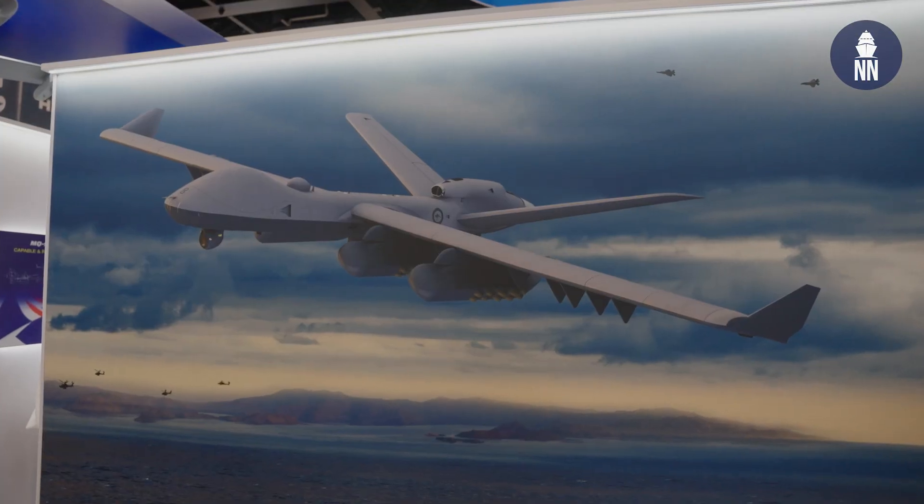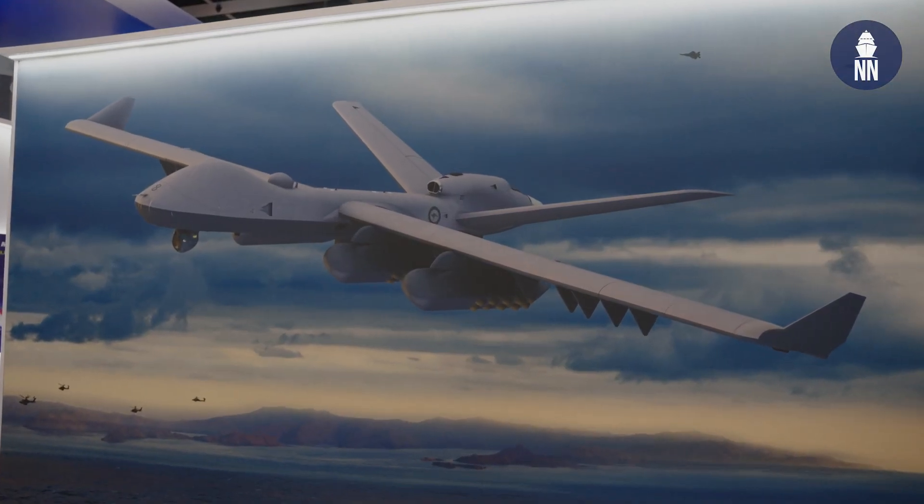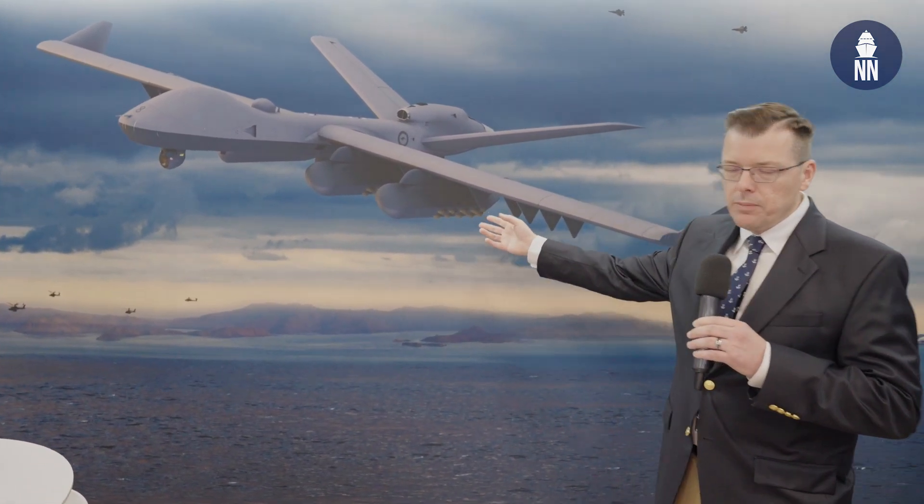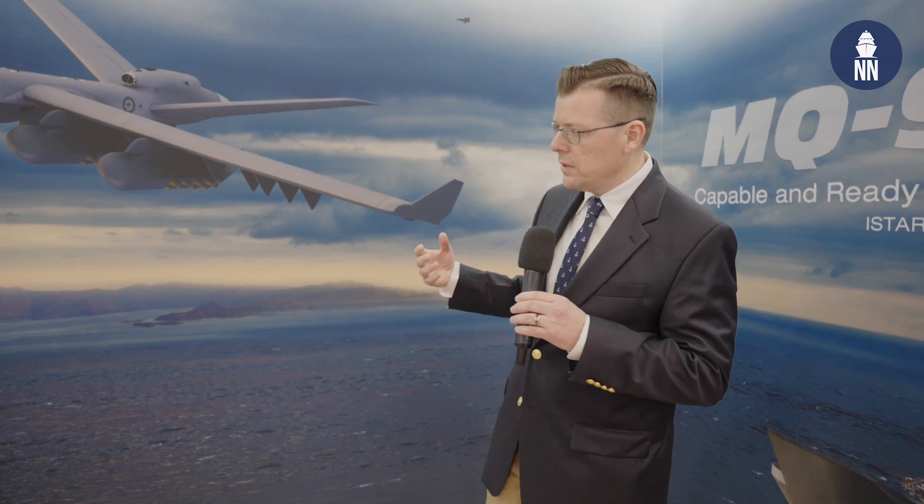The artist impression shows the MQ-9B SeaGuardian with the STOL kit — short take-off and landing — with wing kits taking off from the LHD. They are shown fitted with ASW pods, and those pods deploy sonobuoys for anti-submarine warfare, which would extend the capabilities of those LHDs.